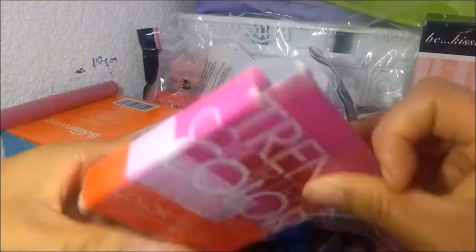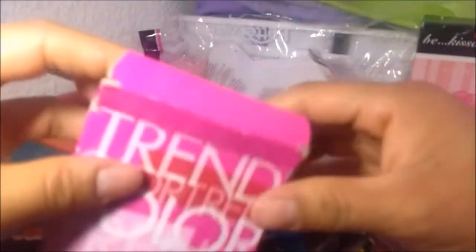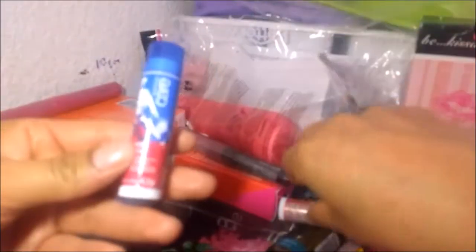Creo que me lo regaló. Este es un maquillaje, el tono Golden Caramel. Es polvo y tiene espejo, además está súper, súper barato. Pedí de estos.